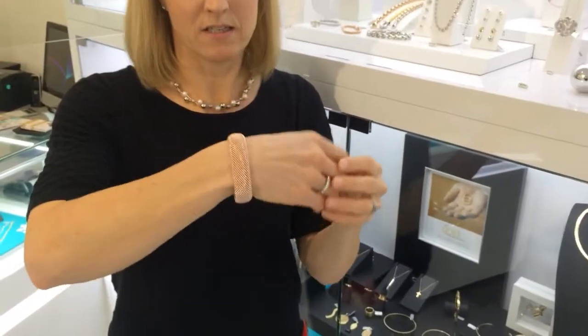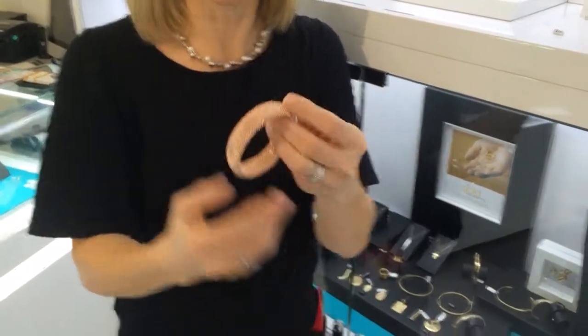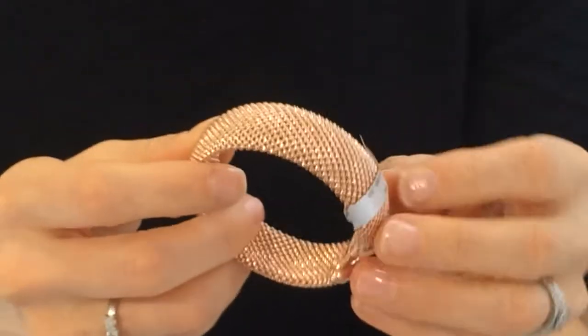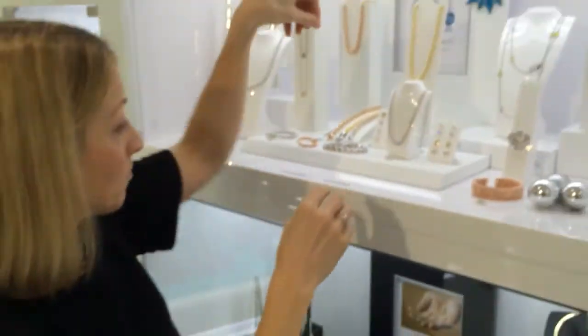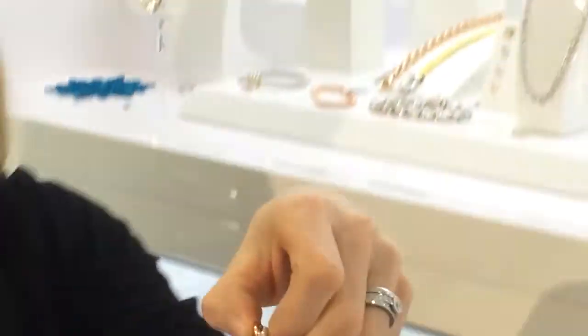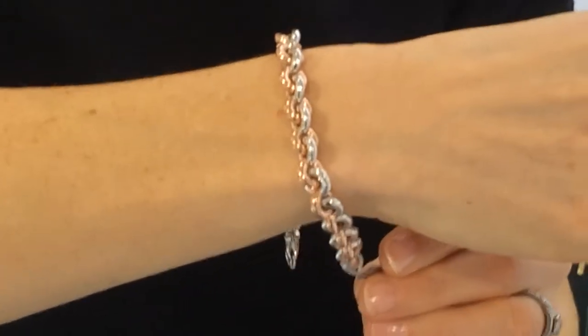One of my favourite pieces is this rose gold plated bracelet. It's expandable so it fits most people, and it's just stunning — it can go with an understated outfit all dressed up in the evening, and that's £185. Carrying on with the very popular rose gold theme is this really chunky bracelet, and that is £159 and it's a really lovely weight.